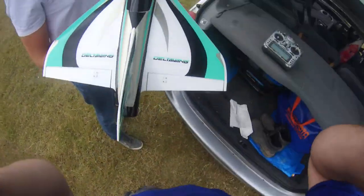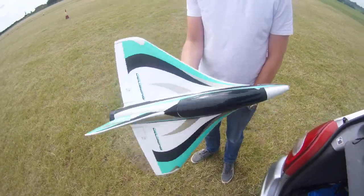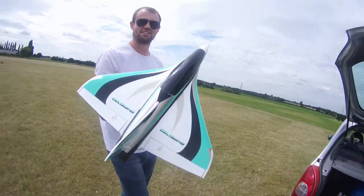This is the test flight. We like to film the test flight. Wing wing! Rub it up.